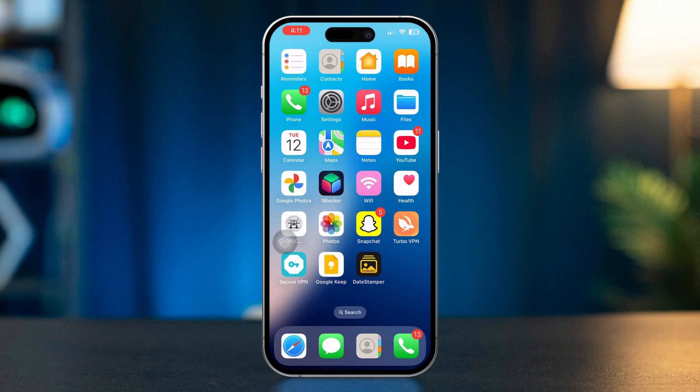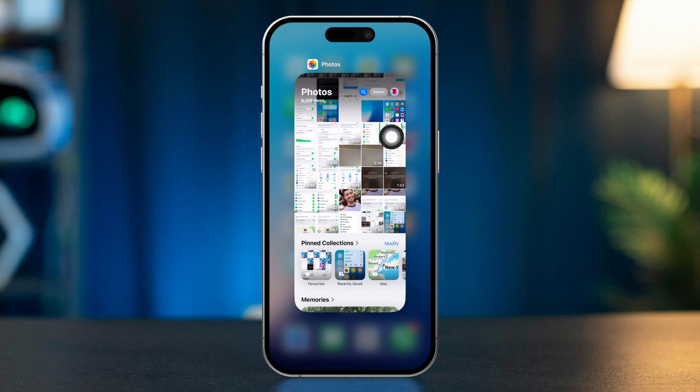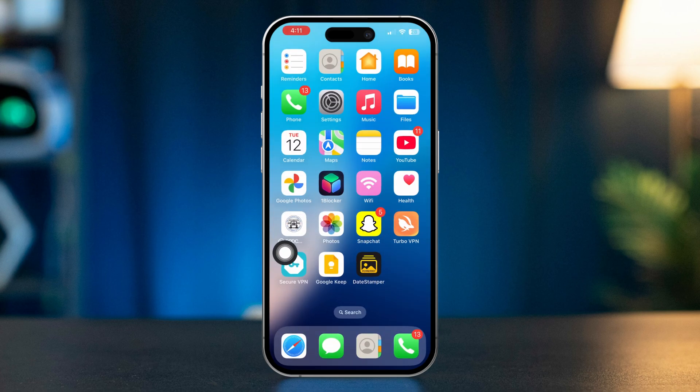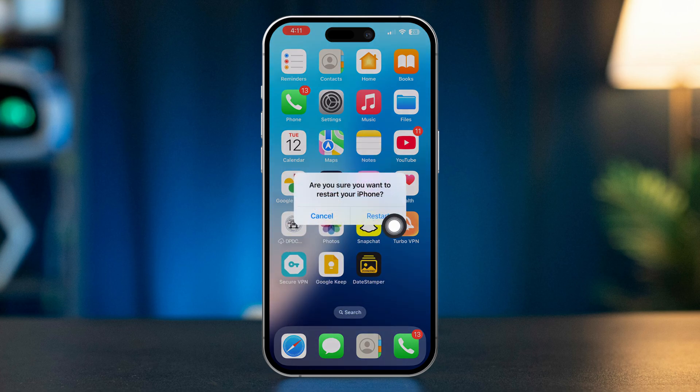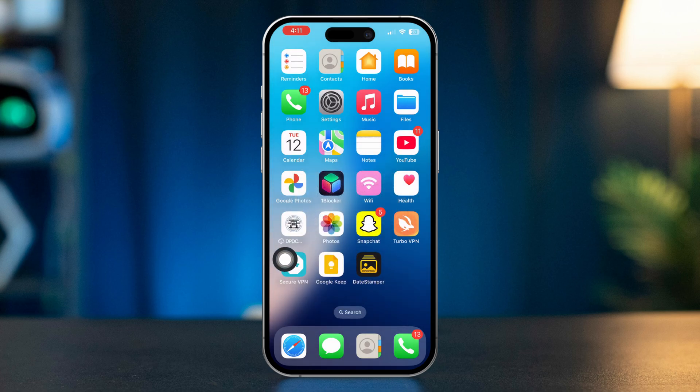Solution 1: Force close the Photos app. Swipe up from the bottom of the screen and pause in the middle. Swipe up on the Photos app preview to close it. After that, restart your iPhone, and then reopen the Photos app and check if the issue persists.